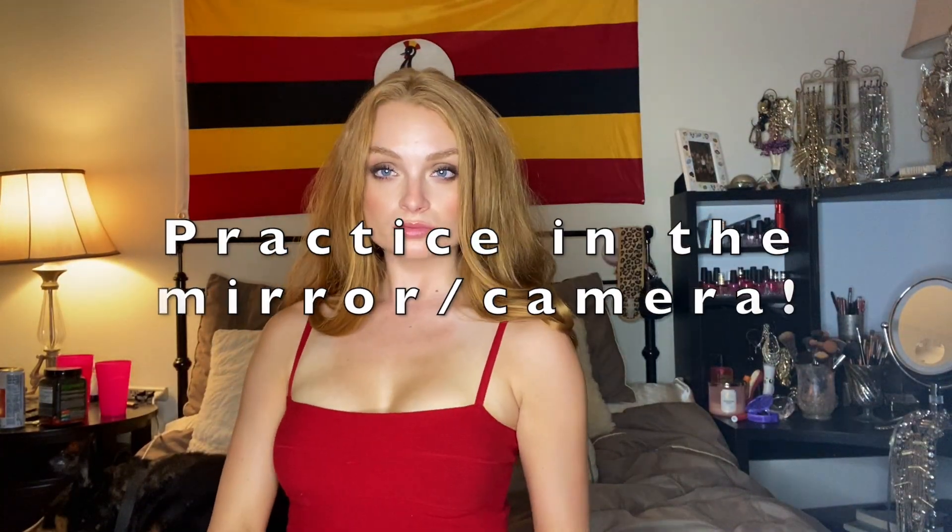Looking for how to strike that perfect pose? Practice in front of a mirror or camera. Hey everyone, it's Katherine here and this is my favorite tool to use to look my best when I model for pictures.